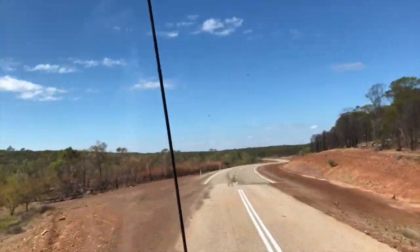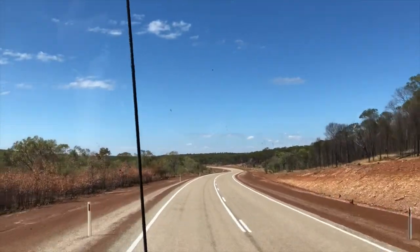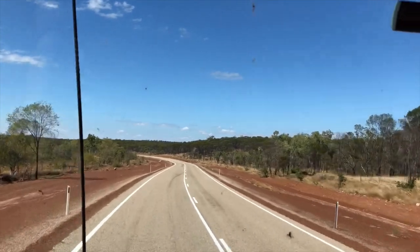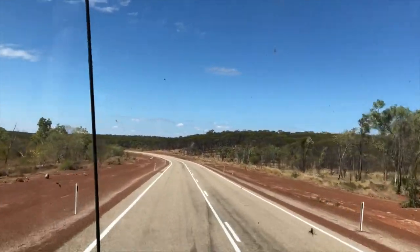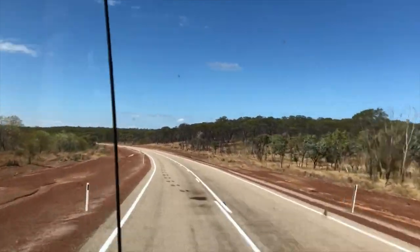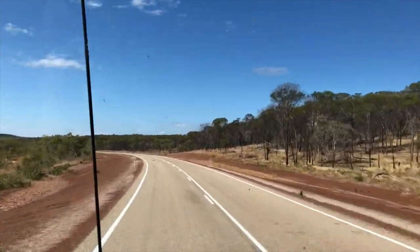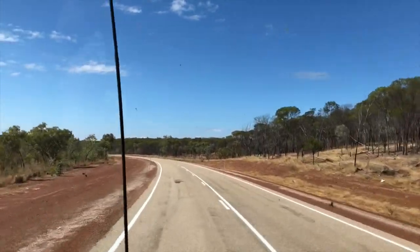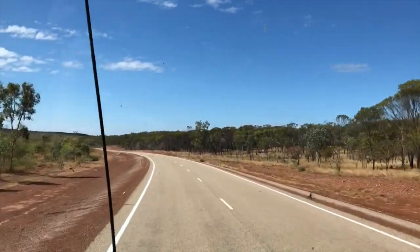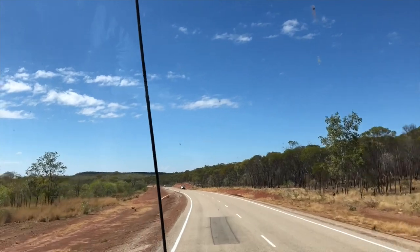Heavily timbered, and it's surprisingly hilly. Wouldn't say mountainous, but hilly — there's mountains in the distance on the north side. And then you get a few ranges, a few escarpments. It's got a very tropical sort of feel to it.